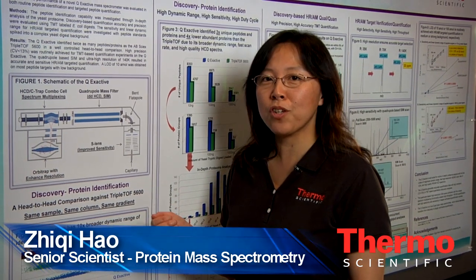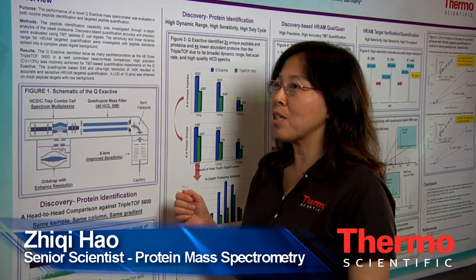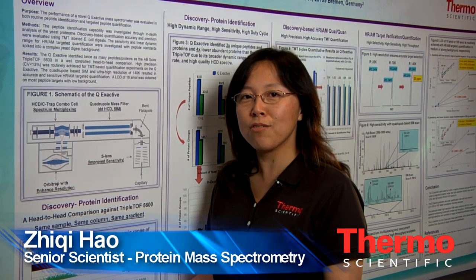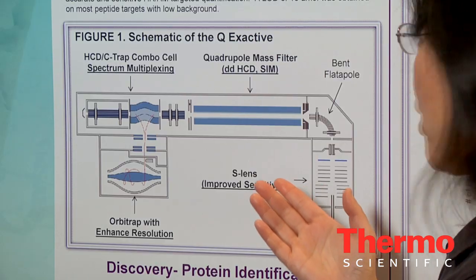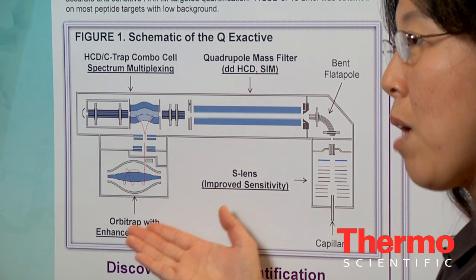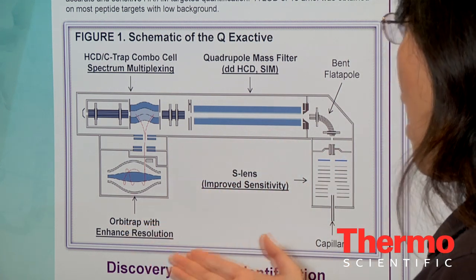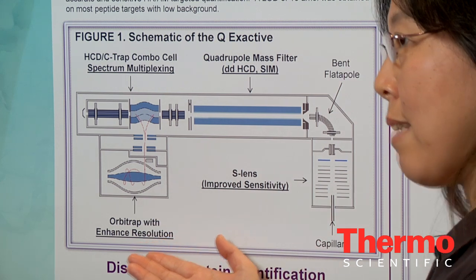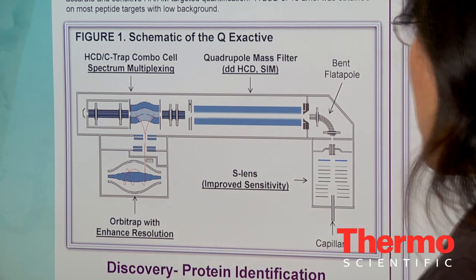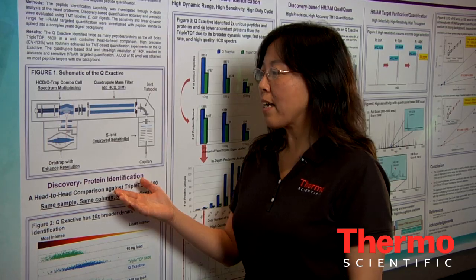It's about the performance of Q-Exactive on routine proteomics qualitative and quantitative applications. Q-Exactive is our new benchtop quadrupole Orbitrap mass spectrometer. It has all the benefits from our 3D Orbitrap mass analyzer, plus improved resolution of 140K.